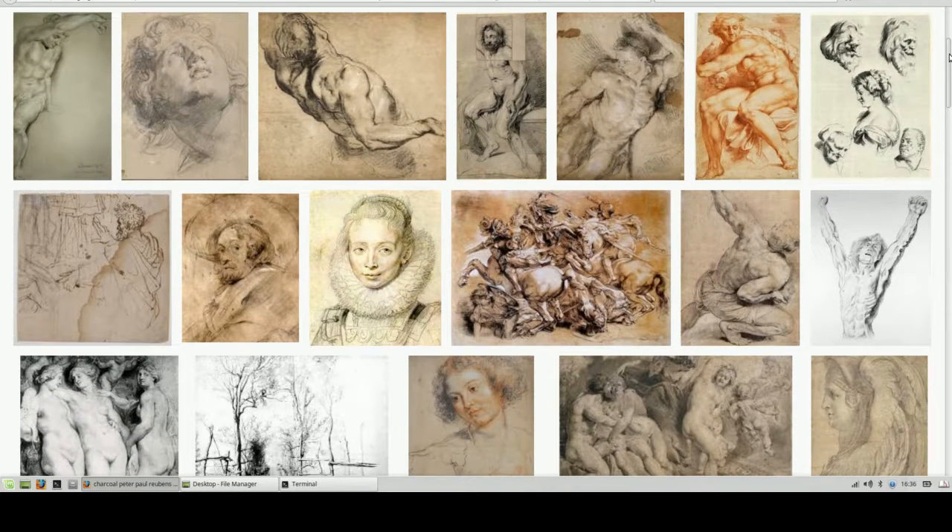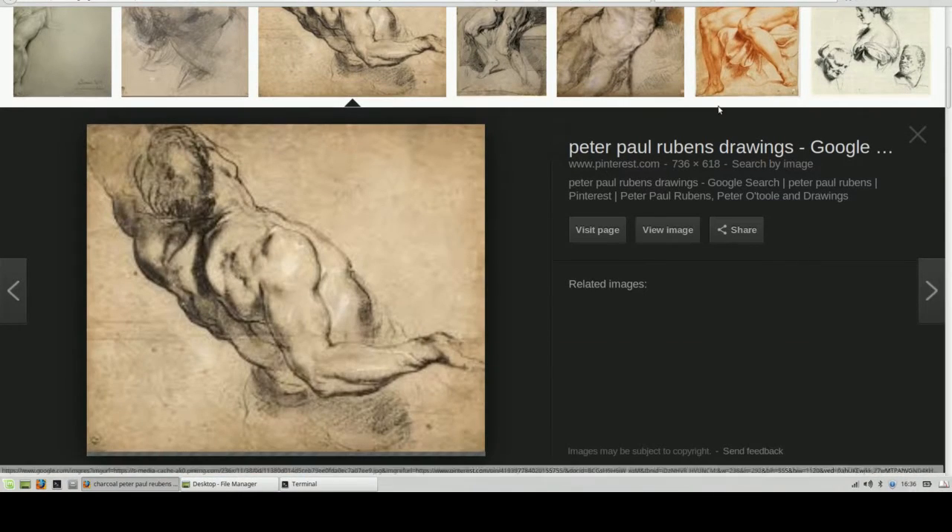Hey artists, welcome. It's Paul here. Recently I've been experimenting with different sketching techniques, different mediums, because I'm not really happy with the glossy effect of graphite pencil. I've discovered charcoal.